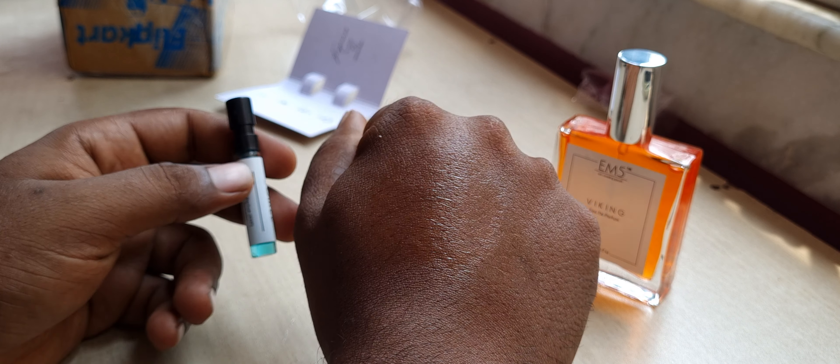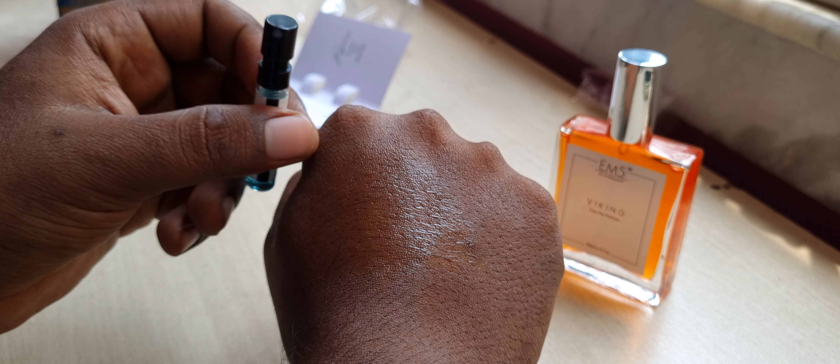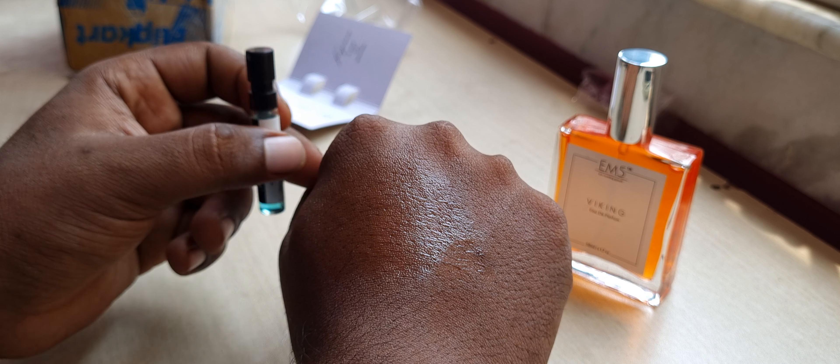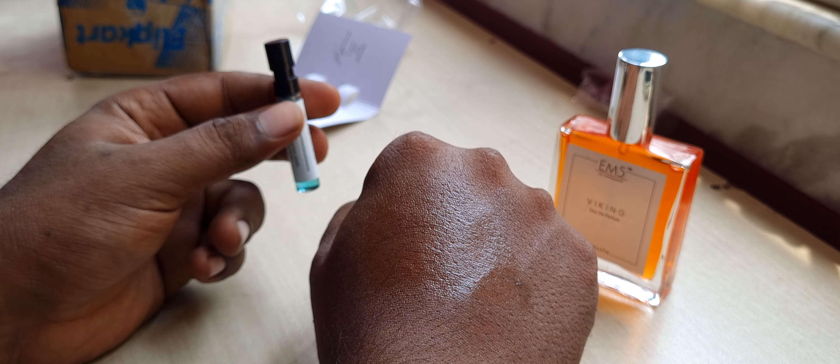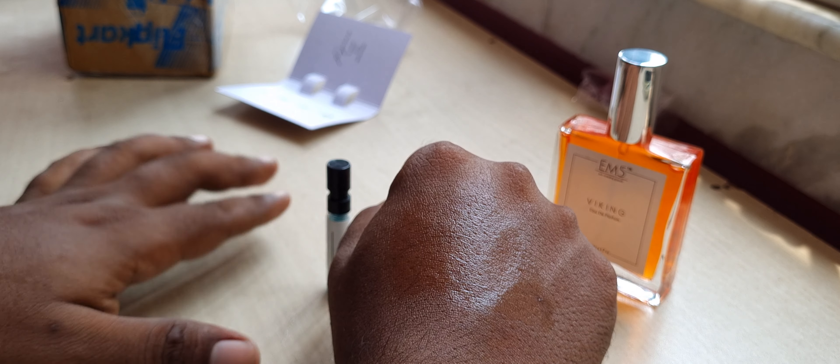The liquid also looks very reddish-yellowish, so I don't know if I can spray it on a white shirt. I'll have to check and update you later.